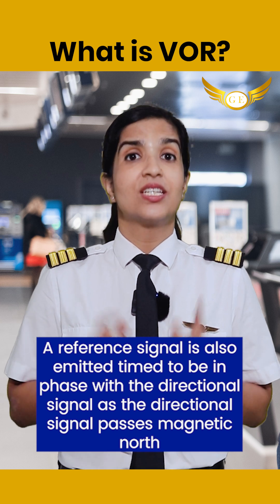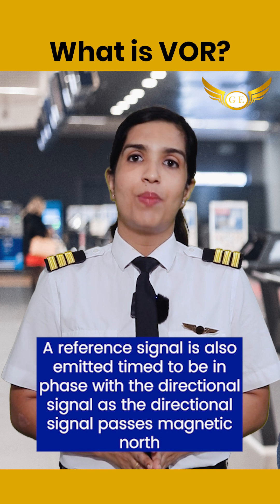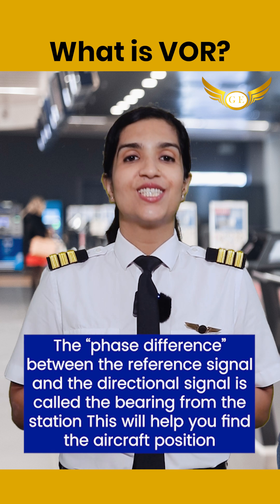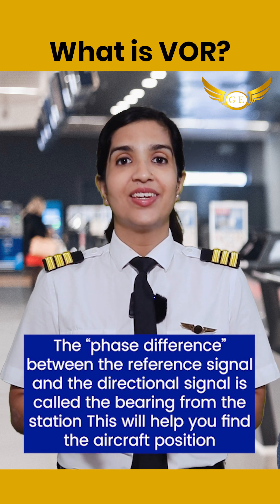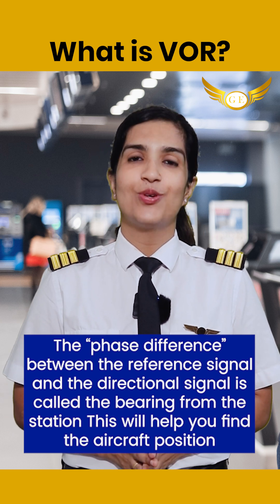A reference signal is also emitted, timed to be in phase with the directional signal as the directional signal passes magnetic north. The phase difference between the reference signal and the directional signal is called the bearing from the station. This bearing helps determine the aircraft's position.